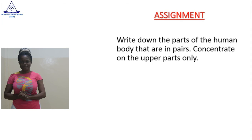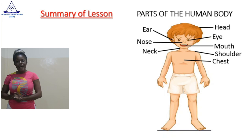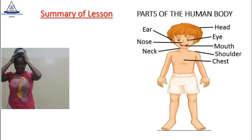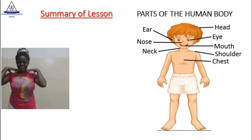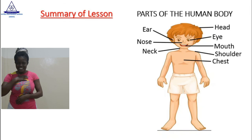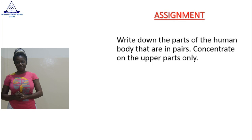My dear learner, we have come to the end of another exciting session of our lesson. Let's go over what we learned today. We learned about the upper part of the human body, and these include the head, the ears, the eyes, nose, mouth, neck, shoulders, and the chest. Good. Remember to stay safe and remember to do the homework. I will see you again in another lesson. Bye-bye!